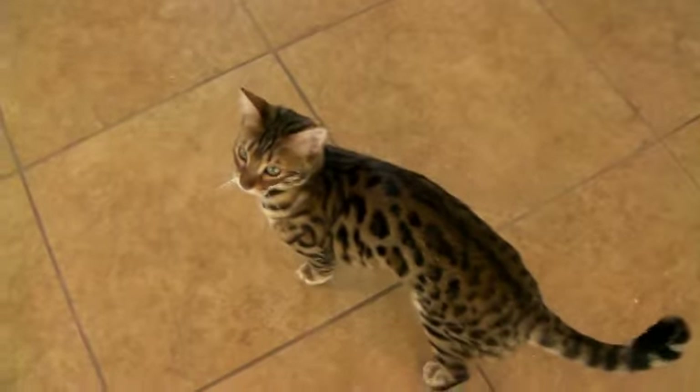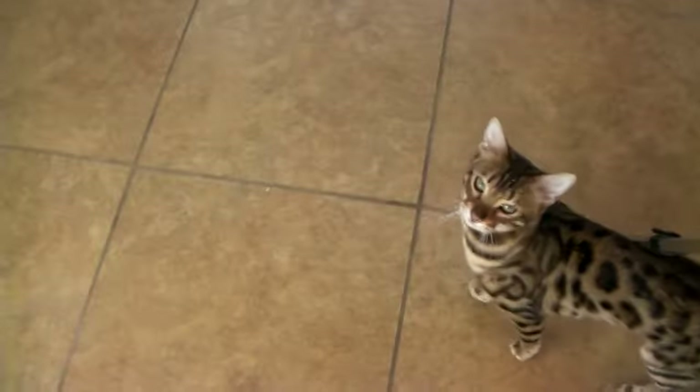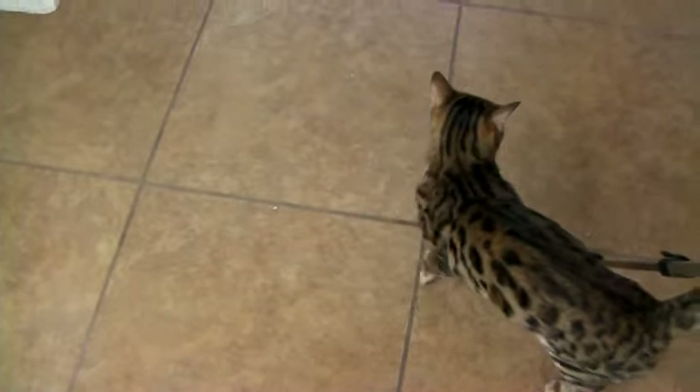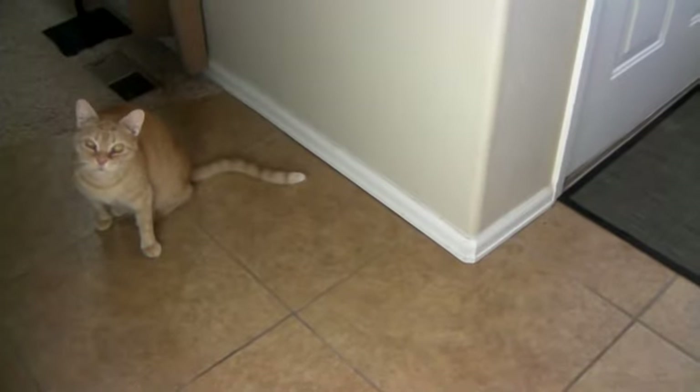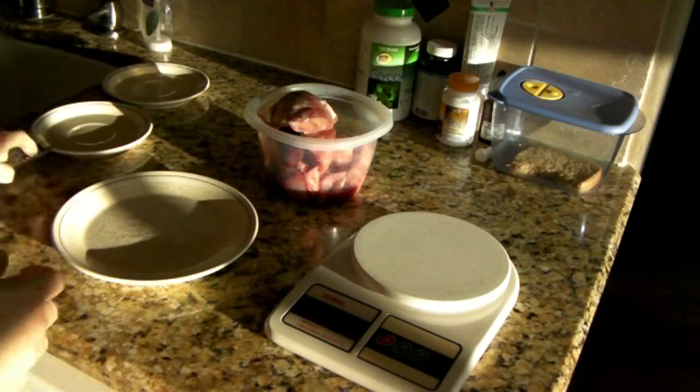Hey Harvey, you ready for breakfast? We've got rabbit. Dexter, what do you think? This morning we have some rabbit from Hair Today.